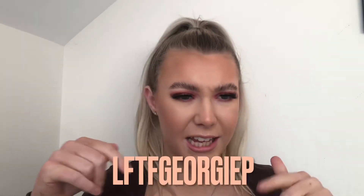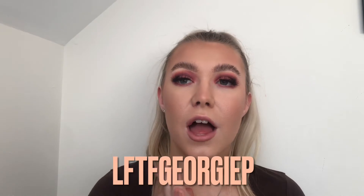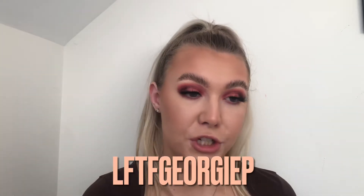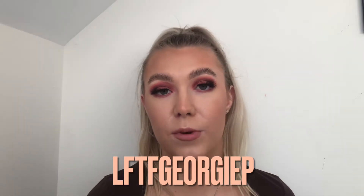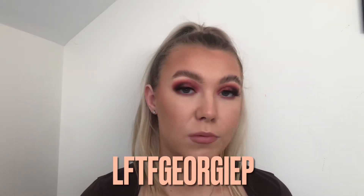If you didn't already know, I have a Look Fantastic code which gets you 20% off selected products available on Look Fantastic — it will appear on the screen somewhere. The products I'm going to show in the video aren't available on Look Fantastic, I'm afraid, but they do have an amazing range of similar products and some amazing brands as well.